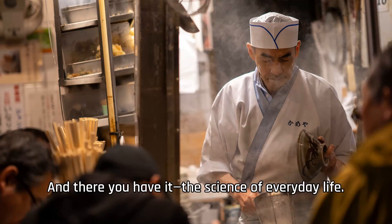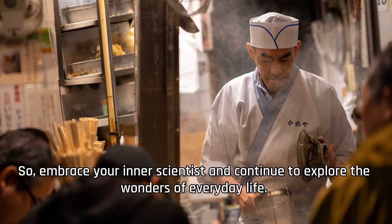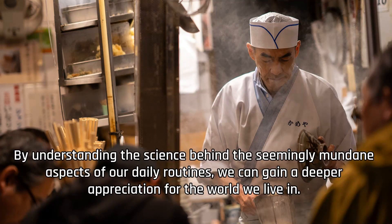And there you have it, the science of everyday life. From the moment we wake up to the time we go to bed, science is all around us, shaping our experiences and enriching our understanding of the world. So embrace your inner scientist and continue to explore the wonders of everyday life. By understanding the science behind the seemingly mundane aspects of our daily routines, we can gain a deeper appreciation for the world we live in.